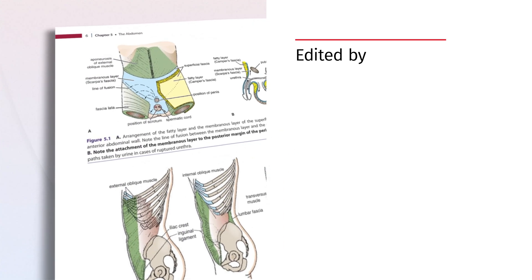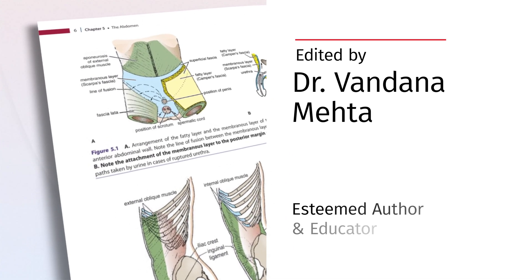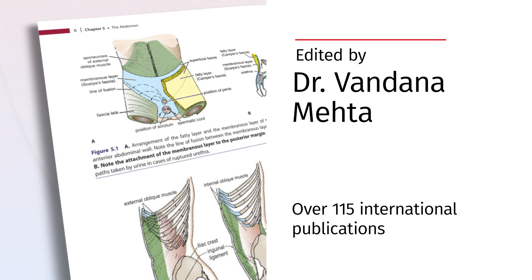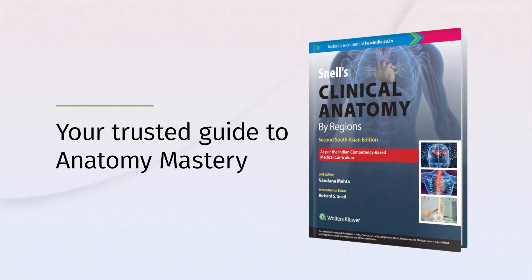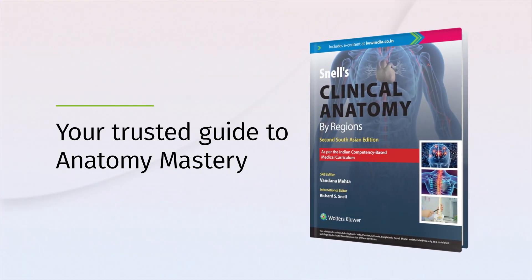Edited by Dr. Vandana Mehta, a highly respected anatomist with over 115 international publications, this book combines academic excellence with clinical expertise. Ideal for exam preparation and clinical practice, Snell's Clinical Anatomy by Regence serves as a reliable guide to mastering anatomy.